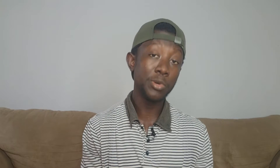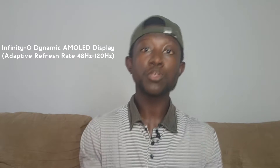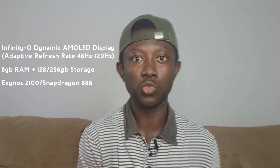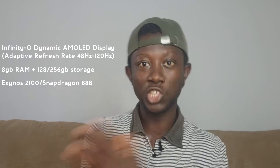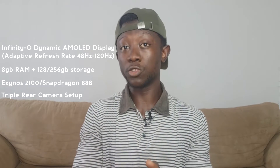They're similar in the remaining aspects — they both have an Infinity-O Dynamic AMOLED display with an adaptive refresh rate of 48Hz to 120Hz. They both come with 8GB of RAM with 128GB or 256GB of internal storage. They also both have the Exynos 2100 5nm chipset or the Snapdragon 888 5nm chipset. The Snapdragon goes to the US and China, and the rest of the world gets the Exynos 2100. They both have a triple rear camera setup and are both IP68 dust and water resistant rated, plus there's no space for expandable storage.